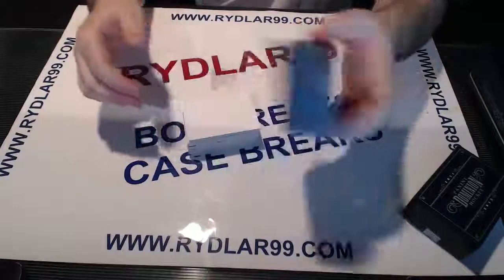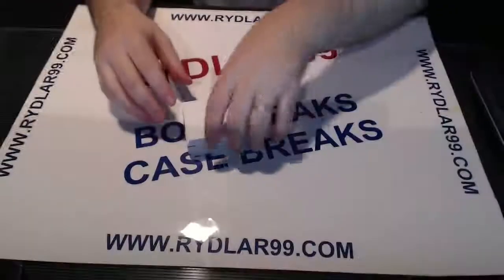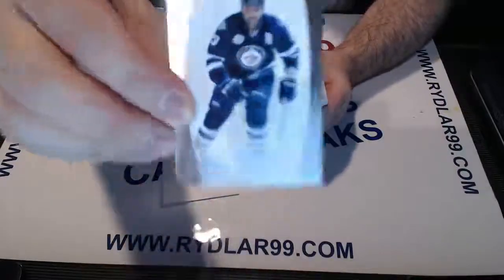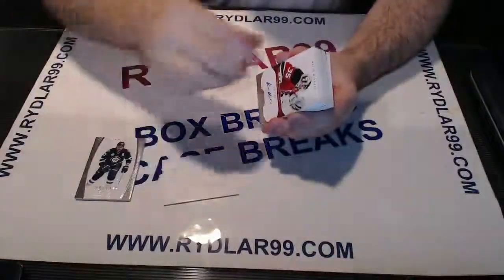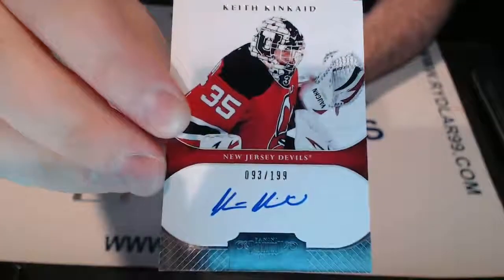Decoy on the top, decoy on the bottom, goodness in between — and away we go. Good luck all. First card is a base card for the Winnipeg Jets out of 199, Dustin Bufflin. Second card is an auto rookie out of 199 for the New Jersey Devils, Keith Kincaid.